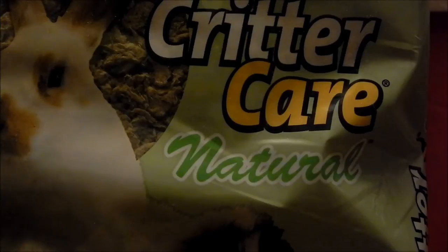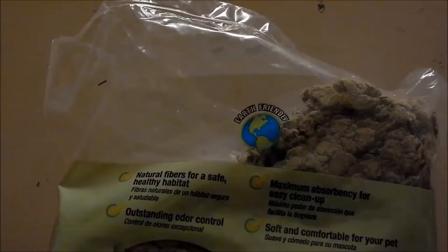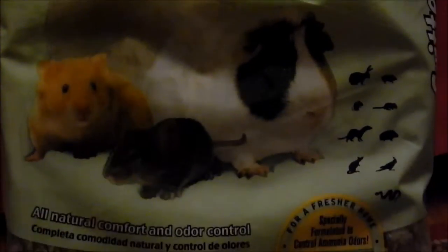Hey guys, it's Hamster Munchies, and today's video is going to be a review for the Critter Care Natural Pet Bedding. This is just what the bag looks like — I purchased this from Walmart. It's an off-brand of Carefresh, like a Walmart brand.